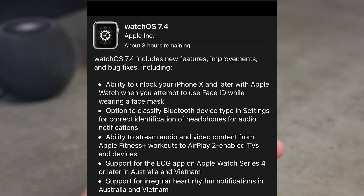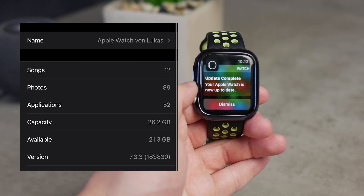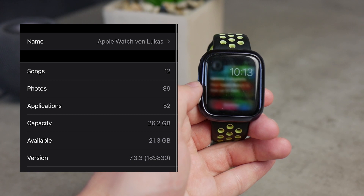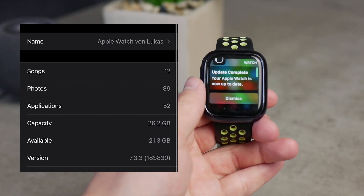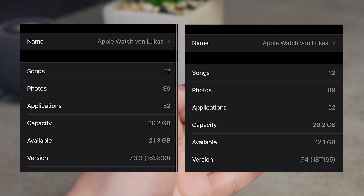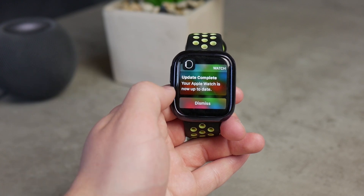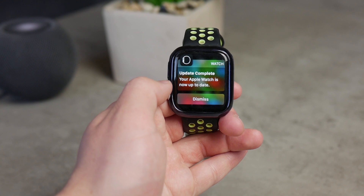Before updating, my Apple Watch was running watchOS 7.3.3 with a capacity of 26.2 gigabytes and 21.3 gigabytes available. After updating to 7.4, the capacity stayed exactly the same at 26.2, but available storage jumped up to 22.1 — almost 1 gigabyte more. It seems like cached files were deleted, giving us more usable storage.